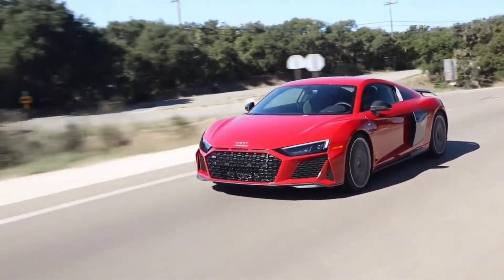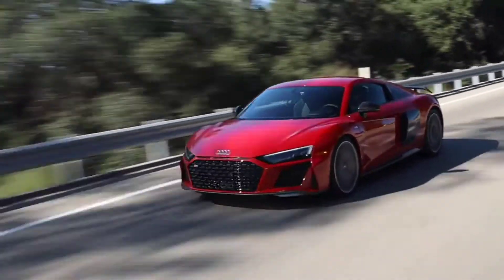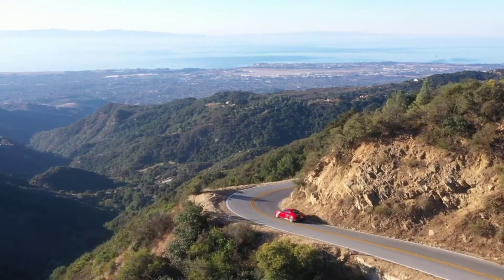The V10 models also receive 19-inch 5 double-spoke design forged wheels in an anthracite bicolor finish, with optional 20-inch 10-spoke Y design forged wheels in high-gloss anthracite available as an option.